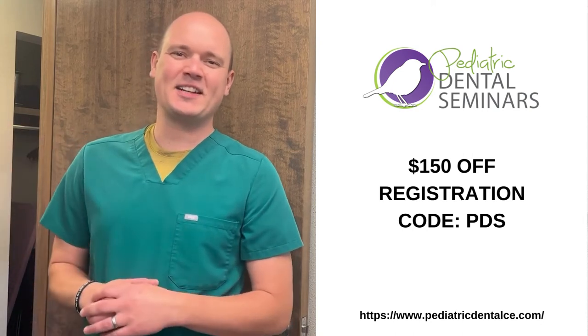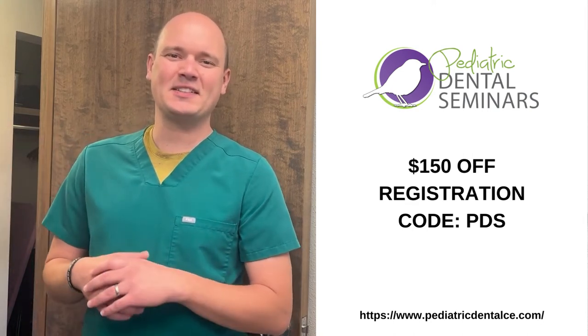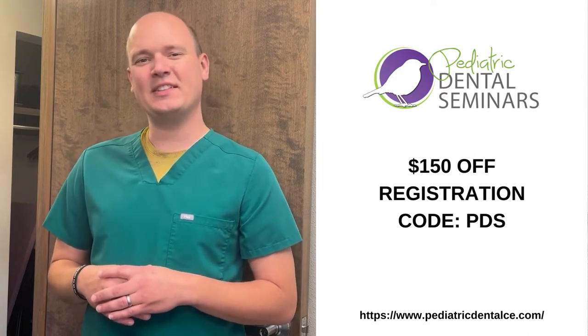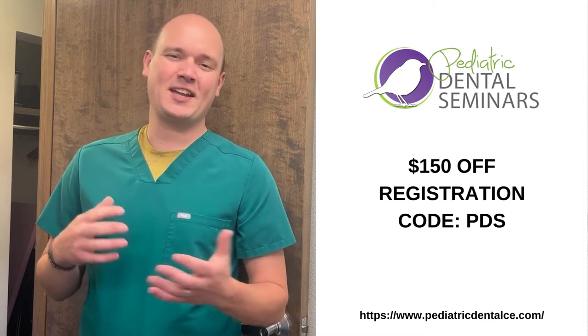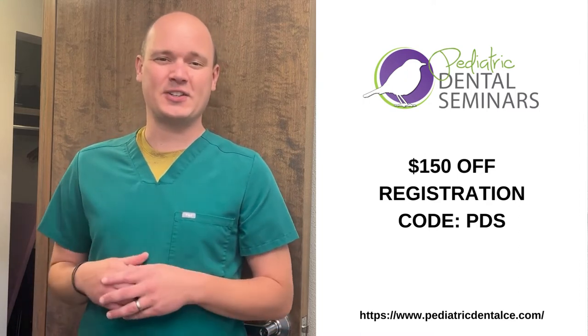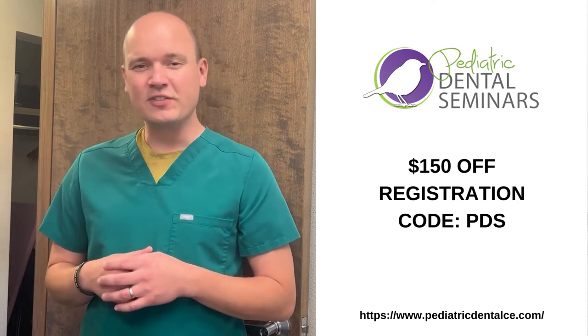Hi, Dr. Jarrett here. I'm excited to announce that Pediatric Dental Seminars is back with our next continuing education workshop. We'll be focusing on pediatric dentistry, and practicing dentists will have the opportunity to master stainless steel crowns, zirconia crowns, as well as understand different indications for different restorative materials.